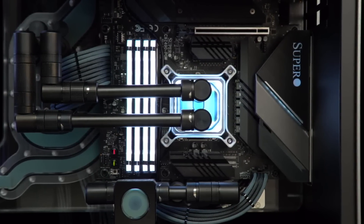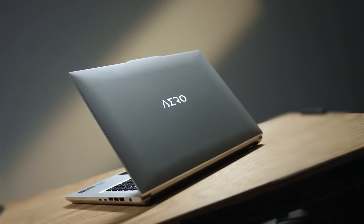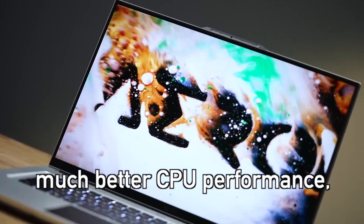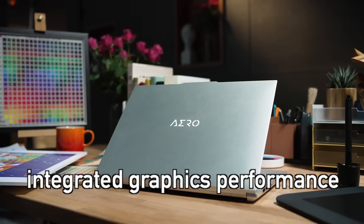Although Meteor Lake will arrive to laptops. So if you are in the market for a new laptop, then the 14th gen Meteor Lake based laptop is certainly worth waiting for, as it will bring a much better CPU performance, power efficiency and much higher integrated graphics performance.